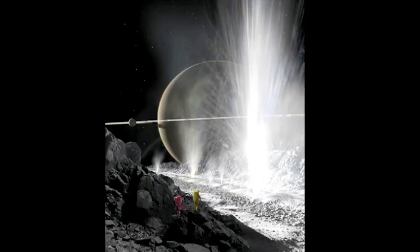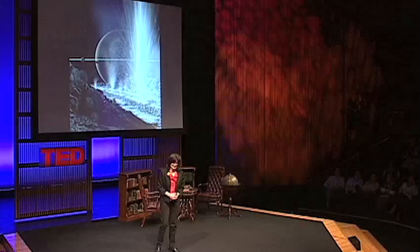But in the meantime, I invite you to imagine the day when we might journey to the Saturnian system and visit the Enceladus Interplanetary Geyser Park, just because we can. Thank you.